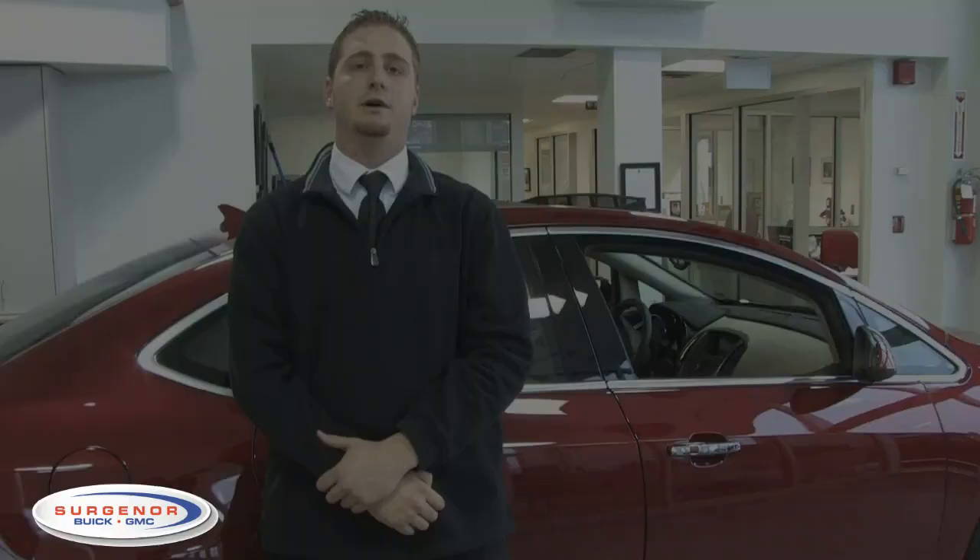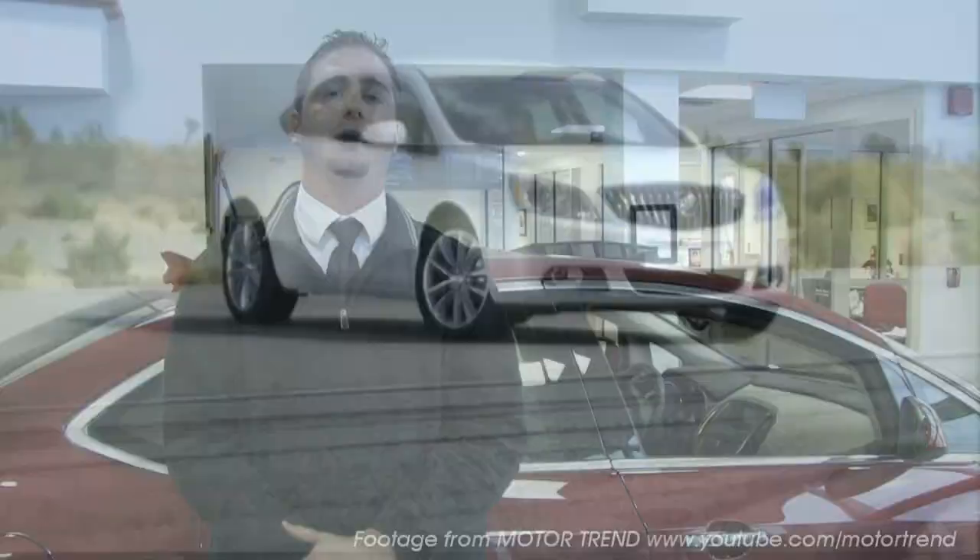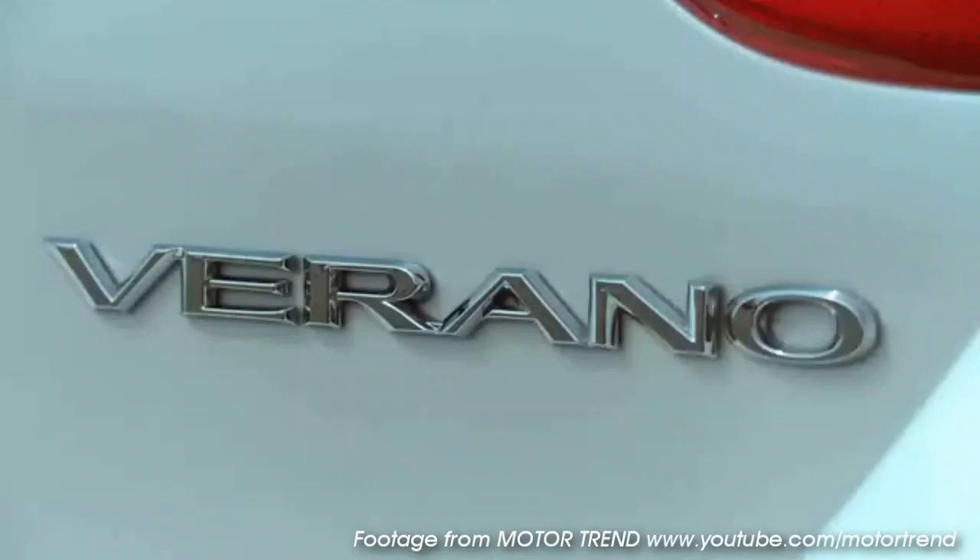Hello, my name is Austin. Welcome to the Surgeoner Buick GMC showroom. I'm here to showcase to you the 2012 Buick Verano. At the end of the video, stay tuned because I'm going to show you a way to get involved with the VIP test drive with us.